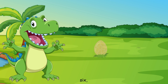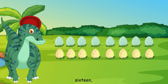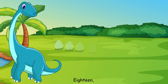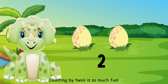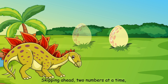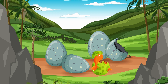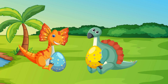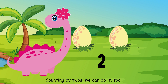Two, four, six, eight, counting by twos, feeling great. Ten, twelve, fourteen, sixteen, counting by twos, we're on the scene. Eighteen, twenty, we're almost done. Counting by twos is so much fun. Skipping ahead, two numbers at a time. Two, four, six, we're feeling sublime. With every number we say, we're learning anew. Counting by twos, we can do it too.